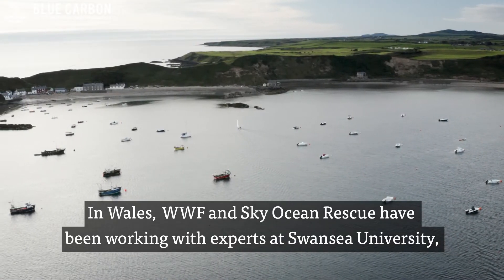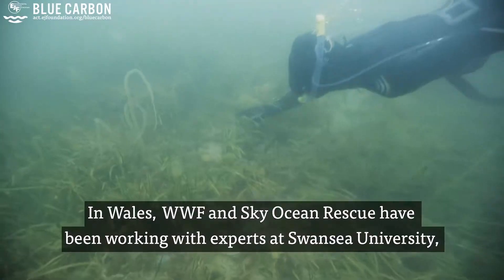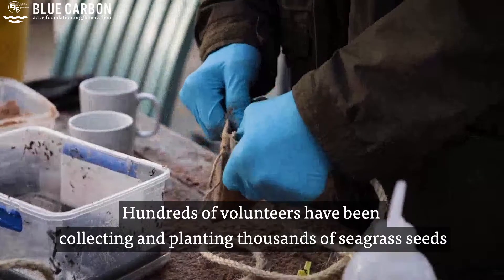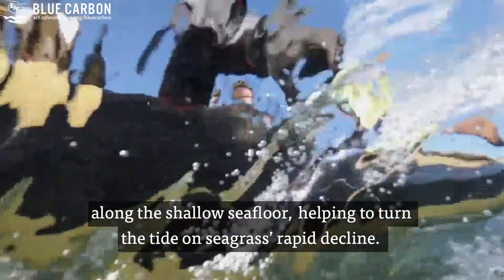In Wales, WWF and Sky Ocean Rescue have been working with experts at Swansea University on a landmark seagrass restoration project. Hundreds of volunteers have been collecting and planting thousands of seagrass seeds along the shallow sea floor, helping to turn the tide on seagrass' rapid decline.